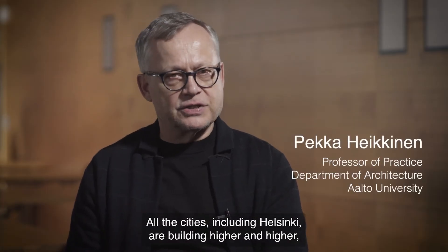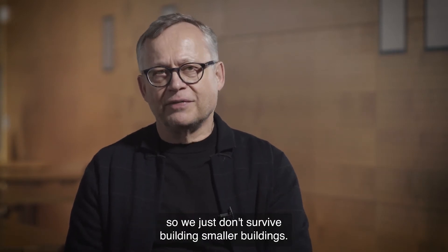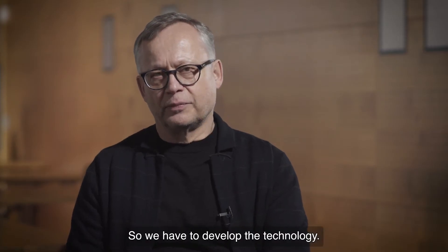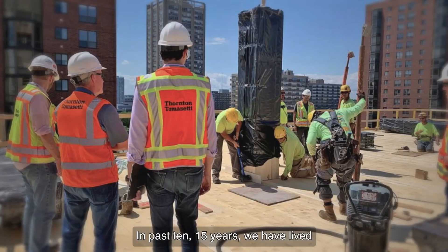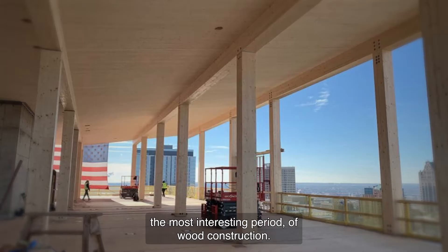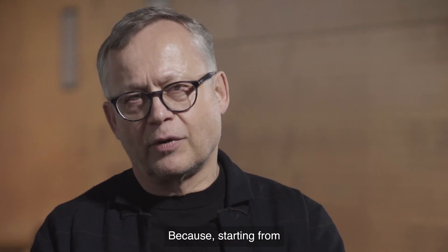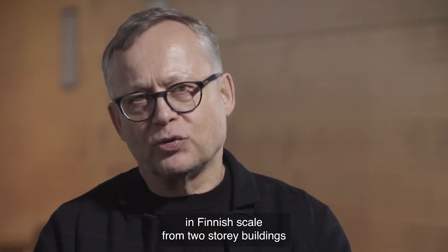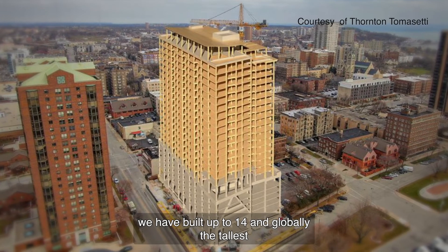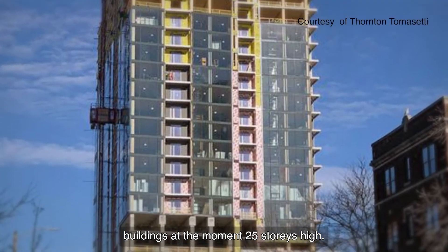All the cities, including Helsinki, are building higher and higher, so we just don't survive with small buildings — we have to develop the technology. In the past 10 to 15 years, we have lived through the most interesting period of wood construction. Starting from two-story buildings in Finnish scale, we have built up to 14 stories, and globally the tallest wooden building is at the moment 25 stories high.